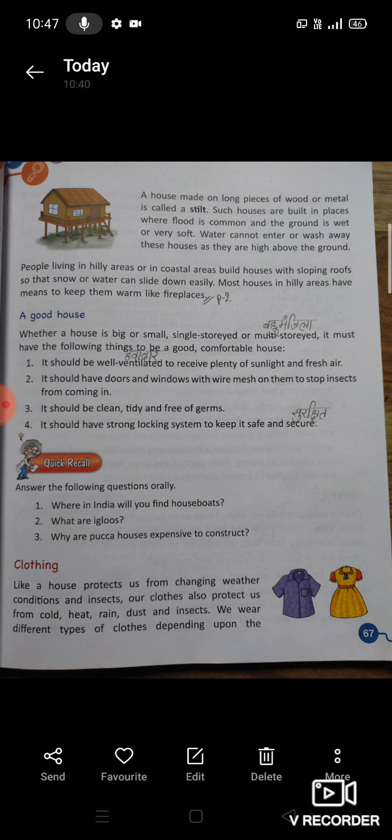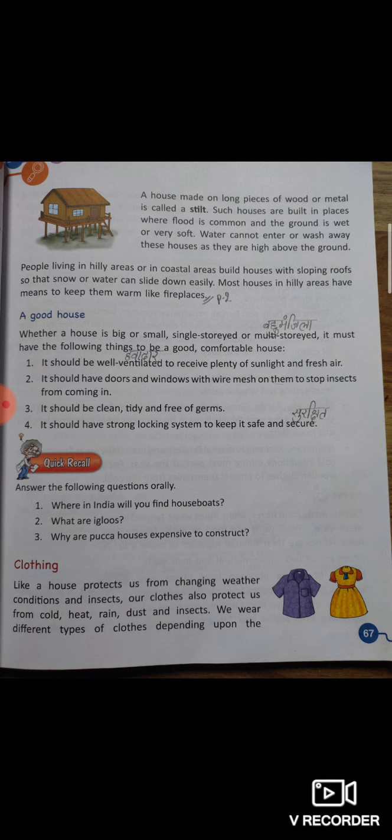Next topic: Clothing. Like a house protects us from changing weather conditions and insects, our clothes also protect us from cold, heat, rain, dust, and insects. जिस तरह घर हमारे बदलते हुए मौसम और कीटाणुओं से हमारी रक्षा करता है, उसी प्रकार हमारे कपड़े भी गर्मी, सर्दी, बारिश, धूल और कीटाणुओं से हमारी रक्षा करते हैं।